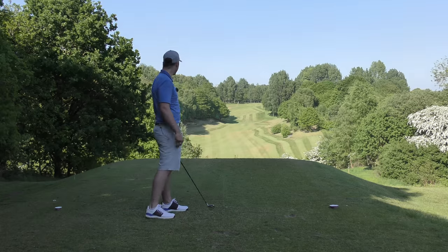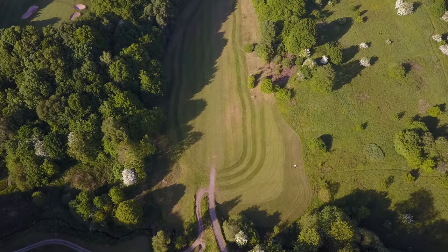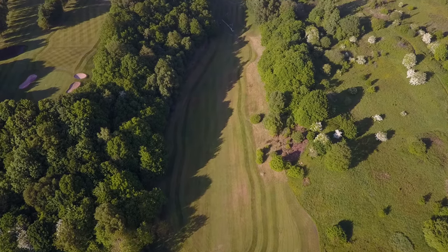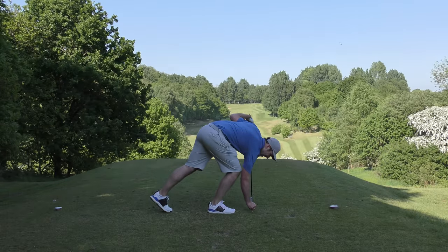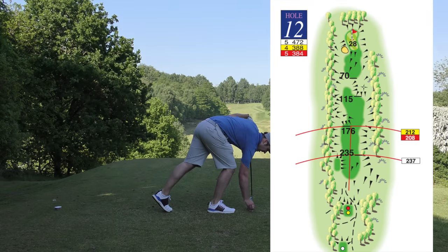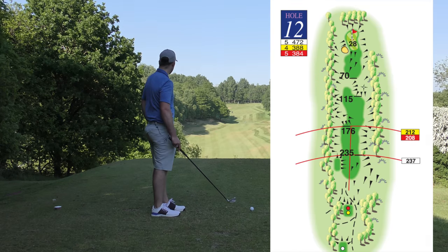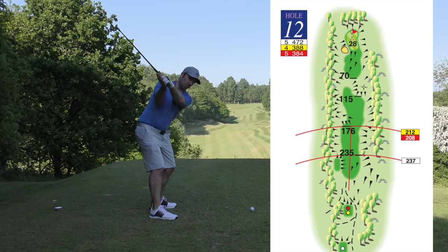What a hole — the 12th, par 5, straight down and uphill. Normally I don't know if I'd even use a driver on this one. Look how tight it is — so tight. But it's on to the driving iron. Hopefully a couple of these might get me home. It's 472 yards, but I think with this wind it's more likely going to be a couple of these and a wedge.